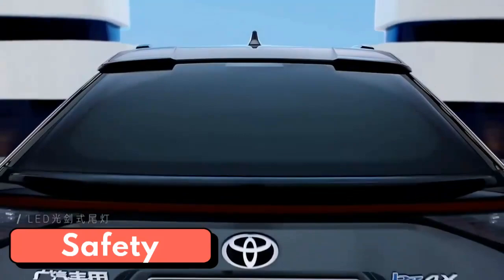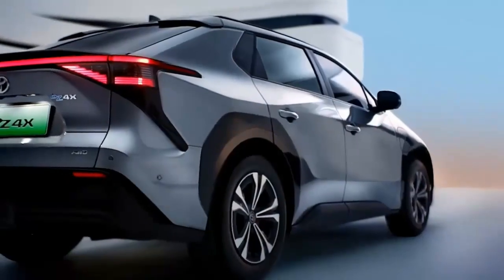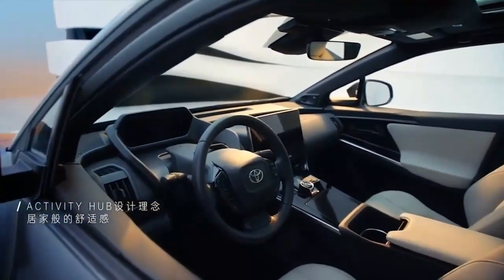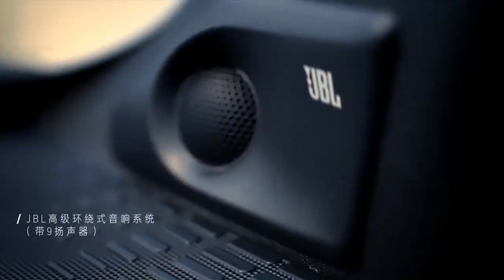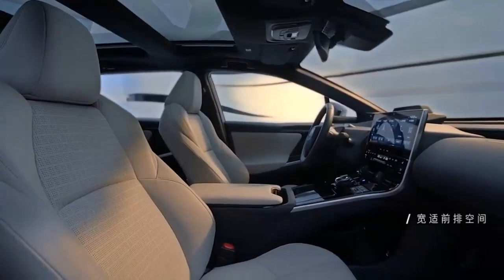The BZ4X is the first vehicle in Toyota's lineup to receive the Toyota Safety Sense 3.0 suite of driver assistance technology, which uses a new millimeter wave radar and camera setup. Blind spot monitoring, safe exit assist, pre-collision avoidance with low-light cyclist detection, daytime motorcyclist detection, guardrail detection, and lane-keeping assist are all included as standard equipment. A 360-degree camera view with multiple alternate angles is also available on the Limited trim level.